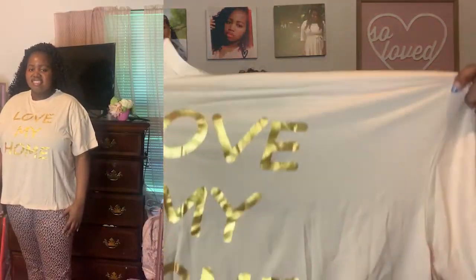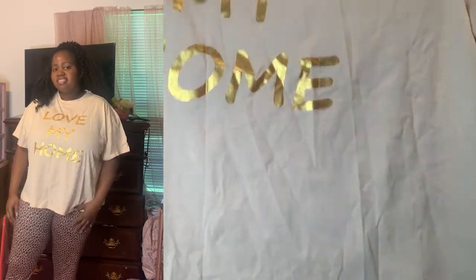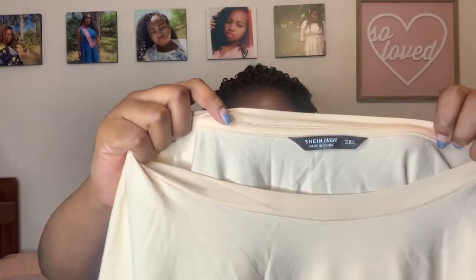By the way, I got all outfits. Here's the first outfit right here — it says 'Love My Home.' I did get this in a 3X. It's a very good material, nice and stretchy. I love shirts that can really stretch. It is not see-through, it does feel light but not too light, not too heavy — not too thin and not too thick, just right.